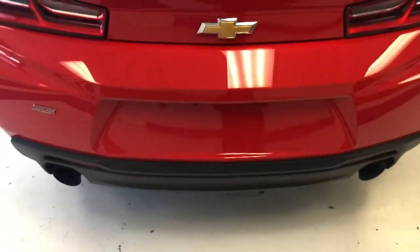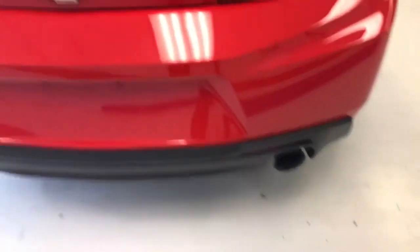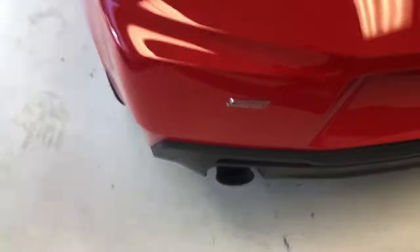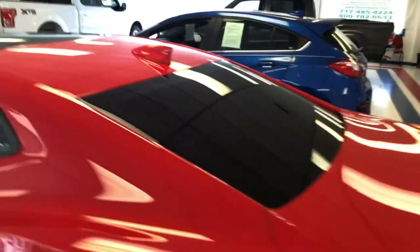Continuing around to the back, it does have a factory backup camera, as you can see down there by the license plate holder. Also your factory-tuned dual exhaust, and it actually does have a nice little sound to it. He put the SS badge on it as an RS, but you can see the deck lid spoiler really looks great. He did put some aftermarket tint on these windows — it looks really sharp.